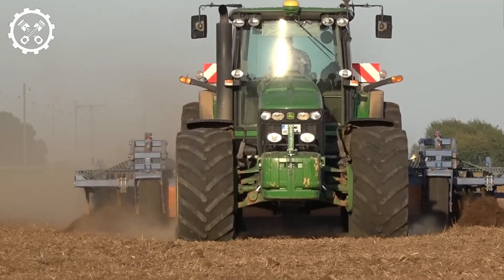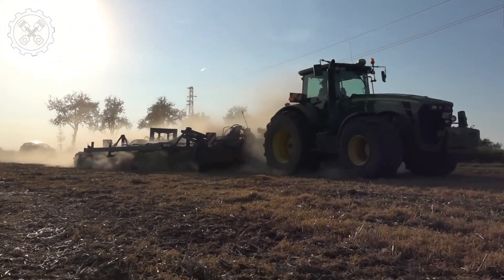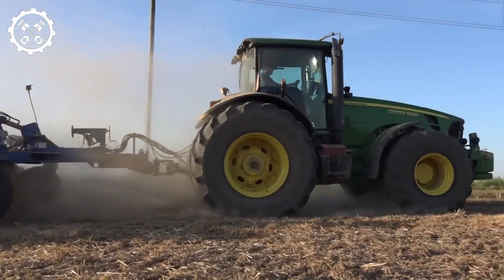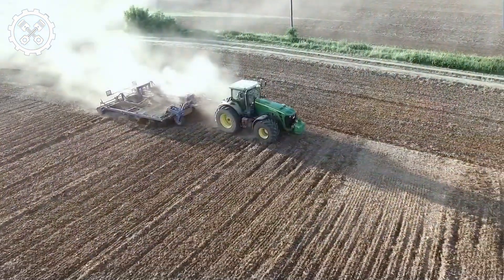Sunflower harvesting is a pivotal activity in agriculture, and the combination of the John Deere 680i Harvester and the Jeringhoff Sunlight Plug significantly enhances productivity. The John Deere 680i is a well-known and reliable agricultural machine widely used for harvesting various crops, including sunflowers.